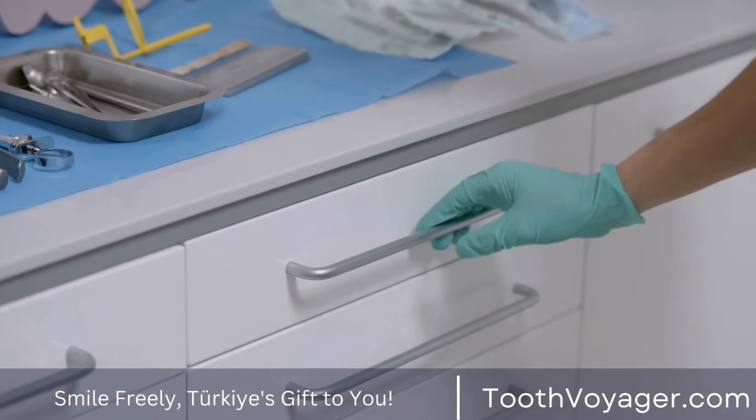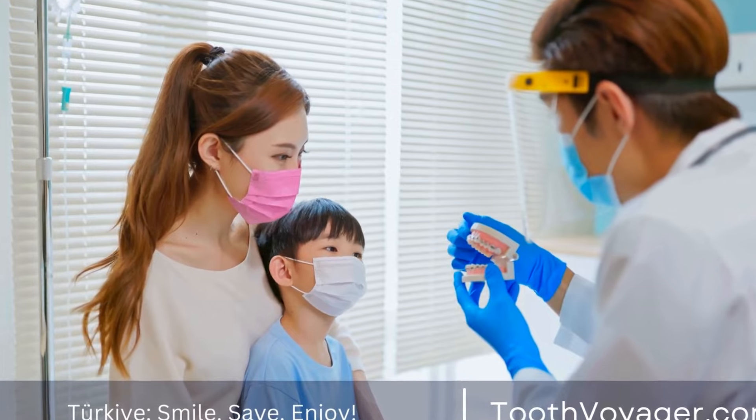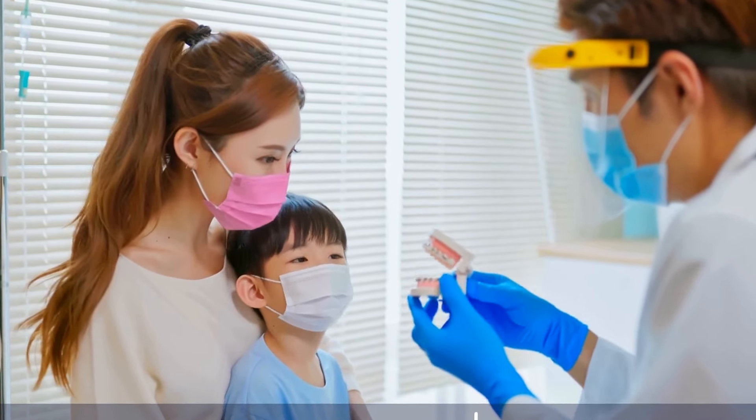Tip 3: Use cold packs. If you are experiencing swelling or pain, applying a cold pack to the outside of your jaw can help reduce inflammation and numb the area.